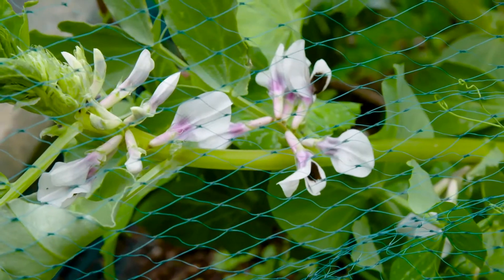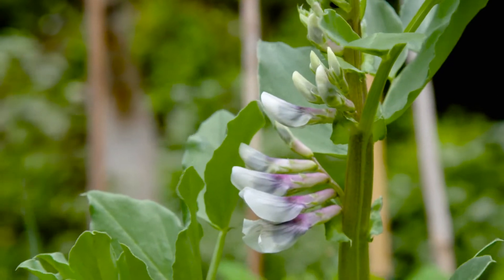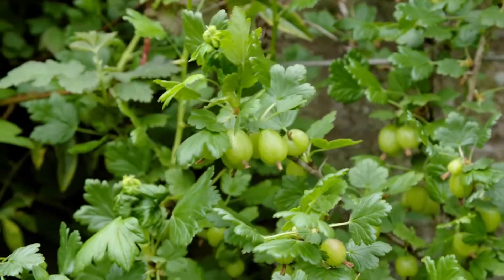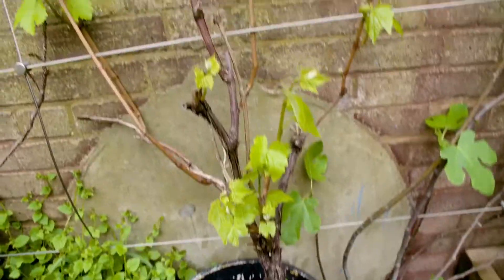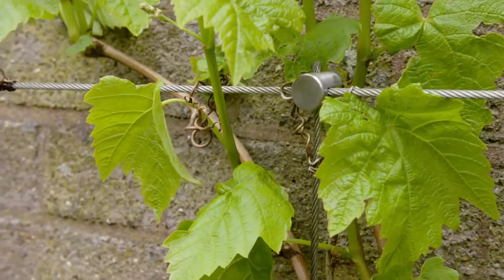These are the broad beans which are obviously in season now — these are the strongest so far. And these are our gooseberries, which I'm delighted to see are doing really well in spite of the weather. Just next to the gooseberries you can see we have a grapevine which is also coming into leaf. We're determined to get our Golden Lane Estate wine.